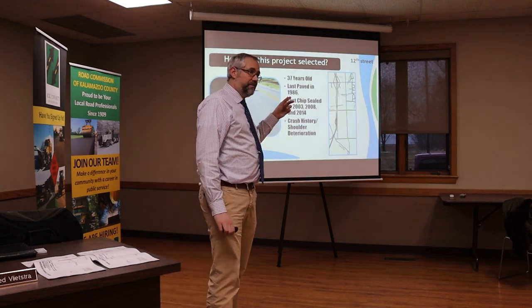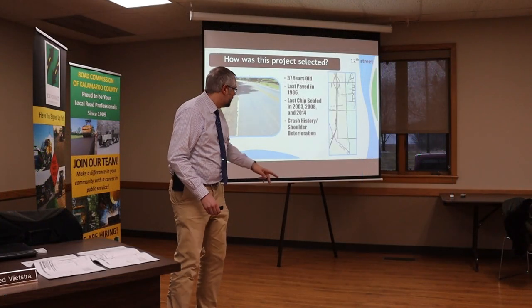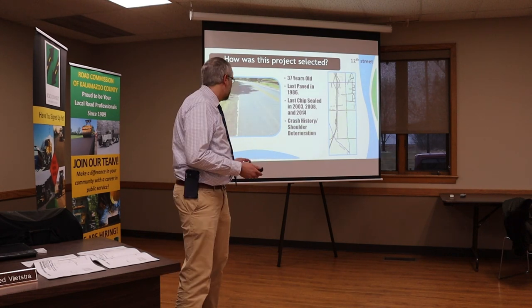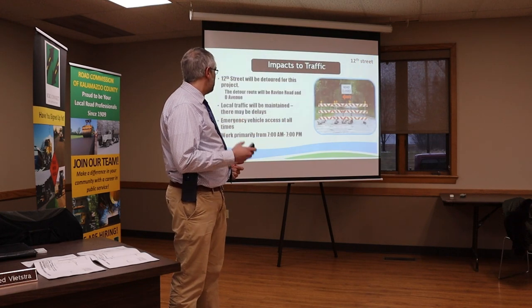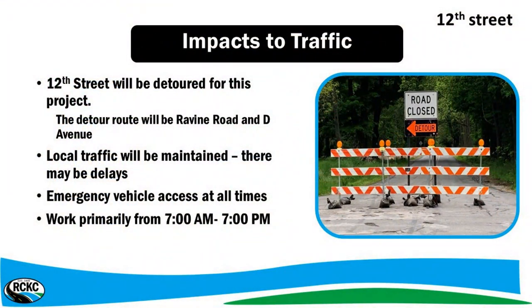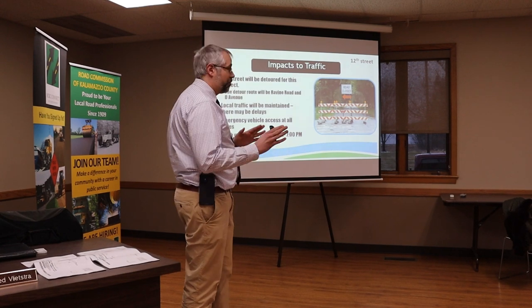This road is about 37 years old. It's been chip sealed pretty routinely — paved in '86. We applied for safety funding because there's been some crashes, people running off the road. As you can see, there's not a whole lot of shoulder. The detour is very simple: Ravine Road and D Avenue. It's a little bit long but relatively simple. Local traffic will be maintained — we always maintain local traffic to homeowners.